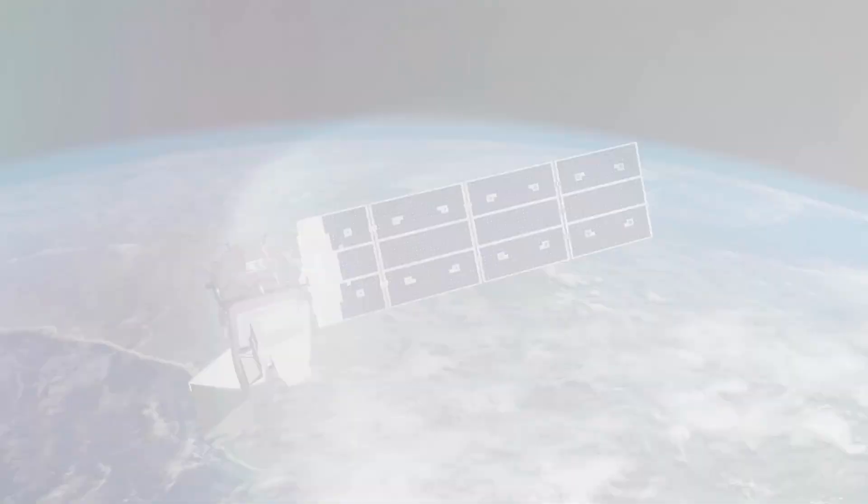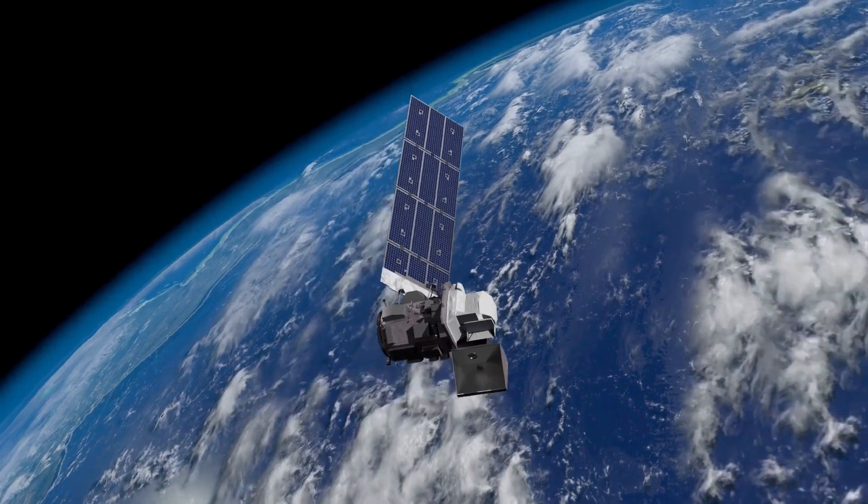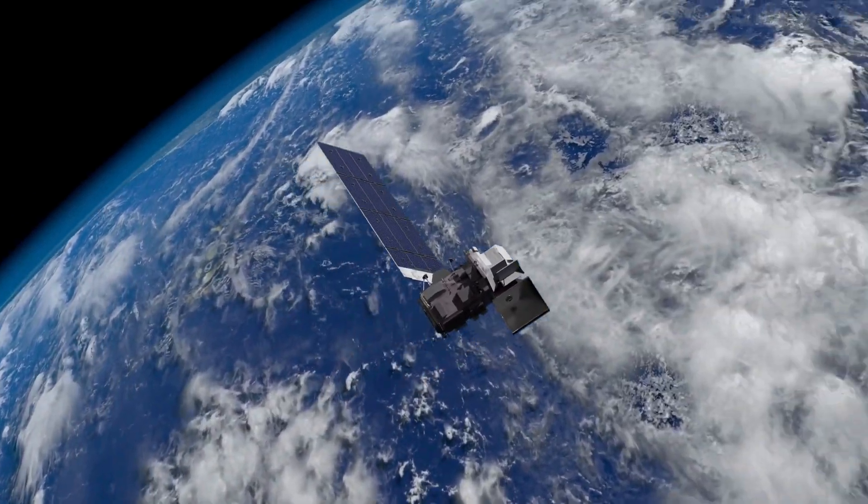The researchers believe that in the future, cloud detection algorithms like this one could even be harnessed to identify clouds across the entire Landsat 8 archive.